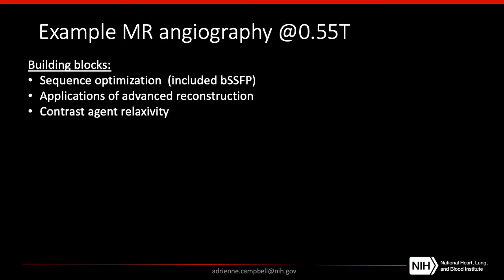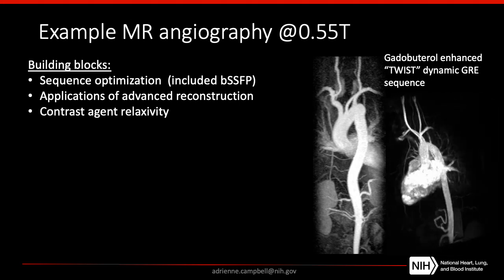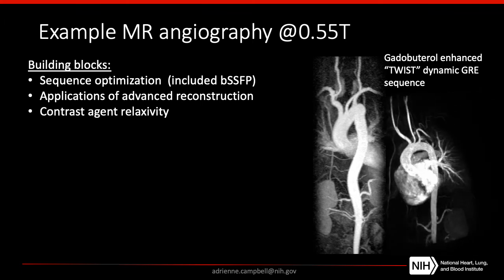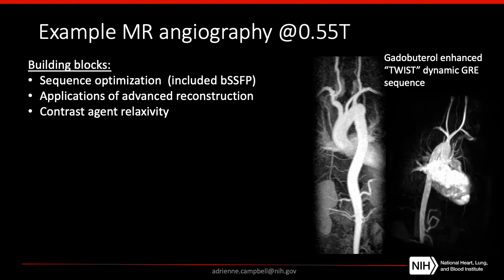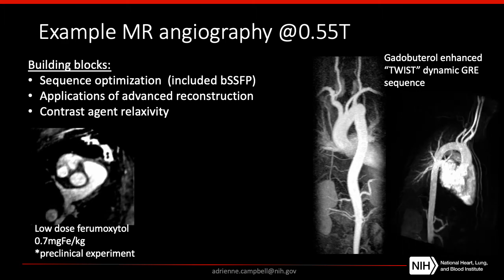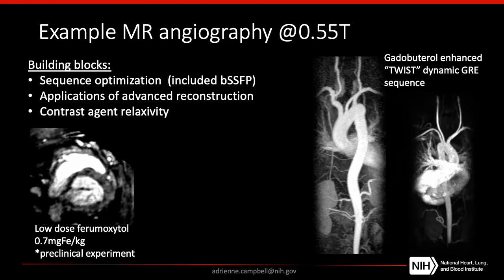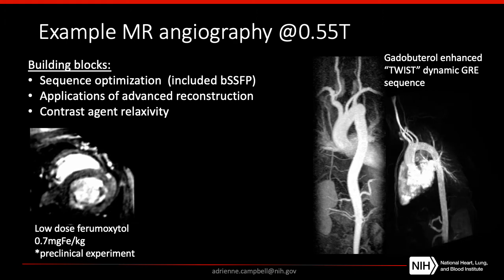Because this is the SMRA, I wanted to show a few examples of MR angiography. We haven't done a lot of optimization of MR angiography at 0.55T just yet, but we do have a lot of the building blocks in place. Here are two examples of gadolinium-enhanced TWIST gradient echo imaging in healthy volunteers — even without extensive sequence optimization, the image quality is quite good. We've also been exploring what we can do with low-dose Ferumoxytol; because relaxivity is increased at lower field strength, we can generate really high-quality images with even a lower dose, and here's an example applied in a preclinical model.